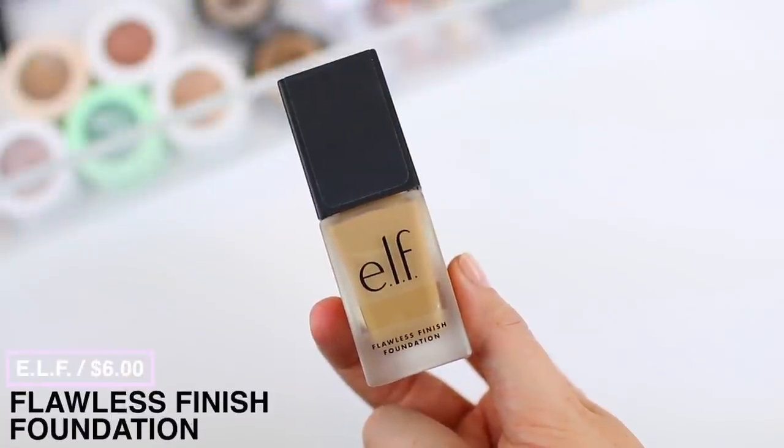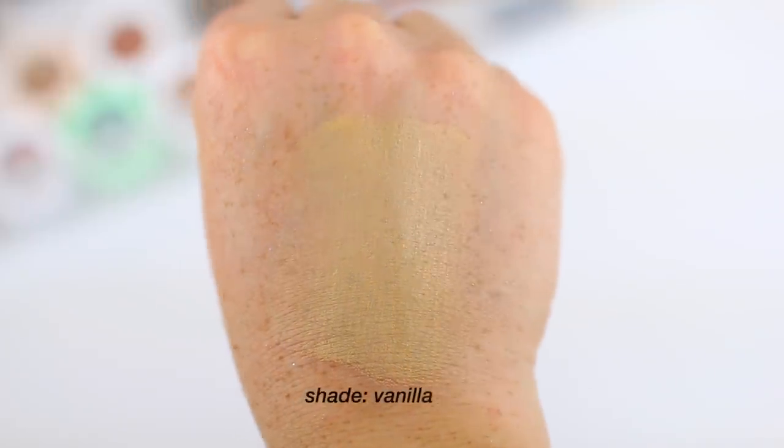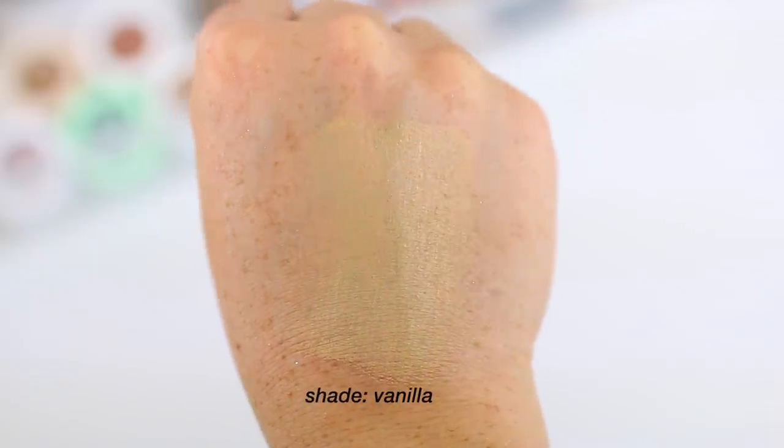Out of all the categories, the one where I had the most difficulty finding products under six dollars was complexion and face products — please let me know in the comments if you have any good options. I was able to find one foundation, two concealers, and one powder under six dollars. One of my favorite foundations is the ELF Flawless Finish Foundation — it's a really nice medium coverage foundation. You can sheer it out for something really light or build it up to high-medium coverage. It evens out redness and acne scarring while letting your skin show through, and it works for both oily and dry skin.